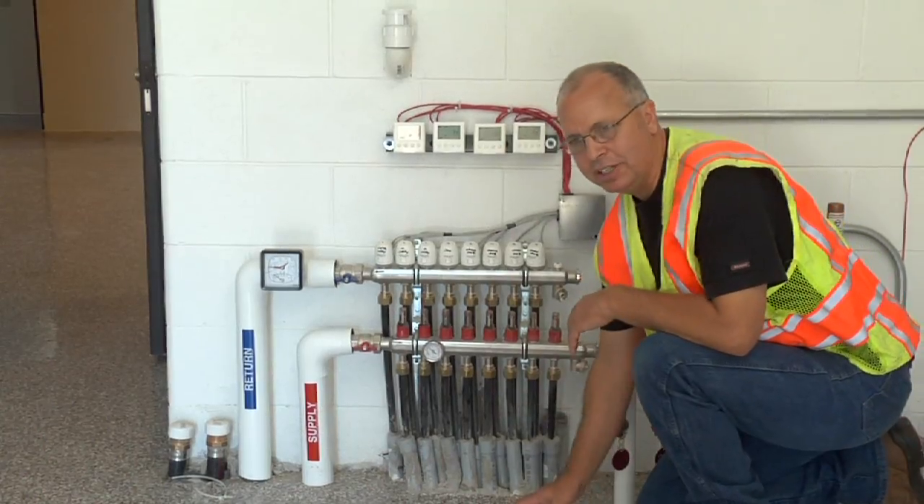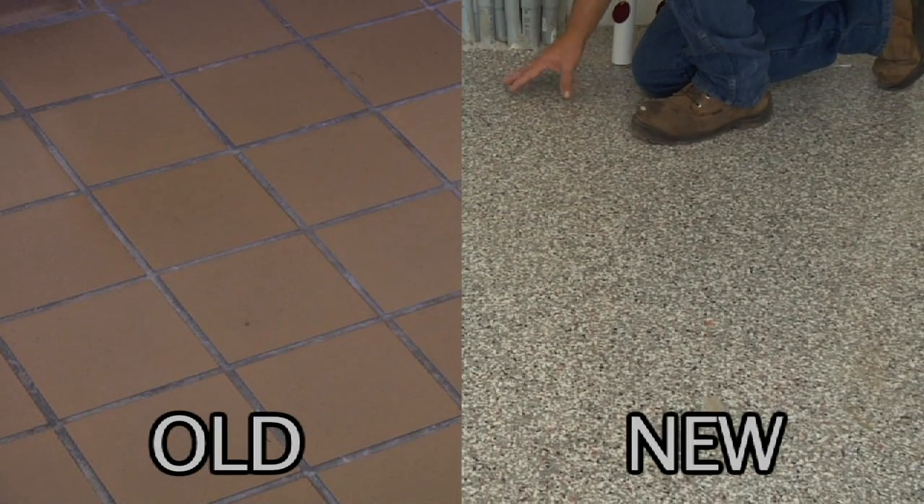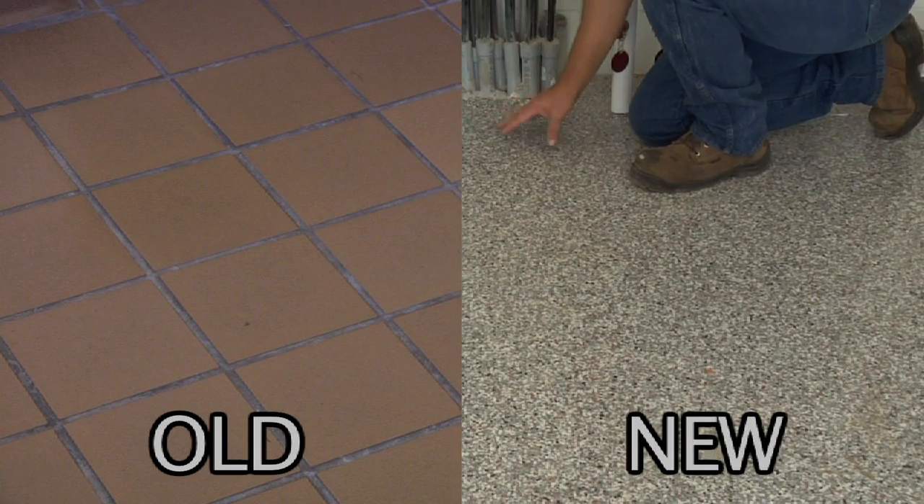Another thing you'll notice in these new rest areas is the floor itself — concrete below, but on top they've gone to an epoxy sealant. It wears like iron and lasts forever.